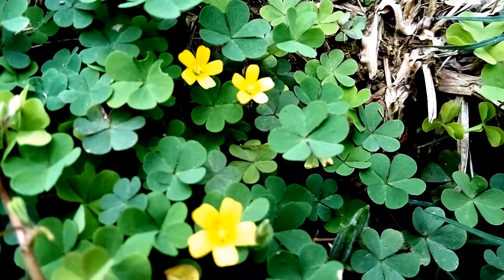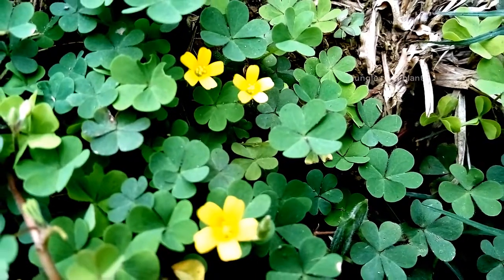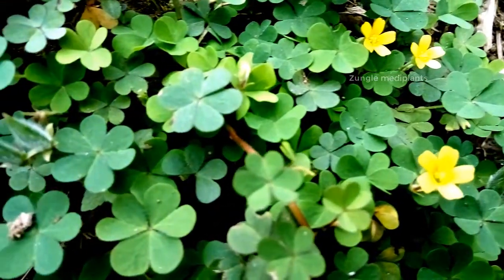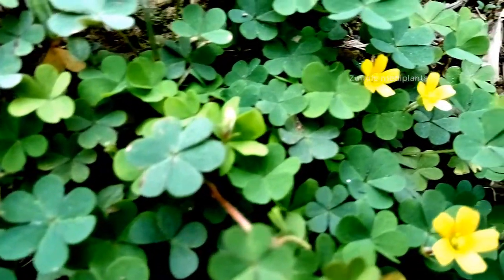Creeping Wood Sorrel is a delicate appearing, low-growing herbaceous plant that grows about 30 cm tall. The plant is found growing in lawns, grassland, gardens and agricultural fields, mulched areas around shrubbery, plant nurseries and greenhouses.